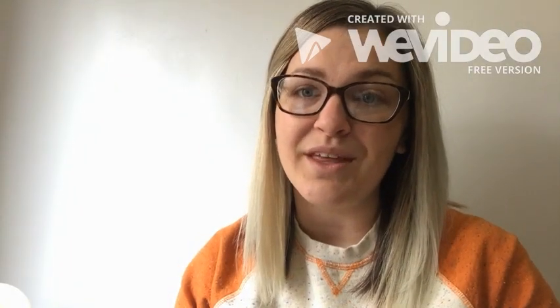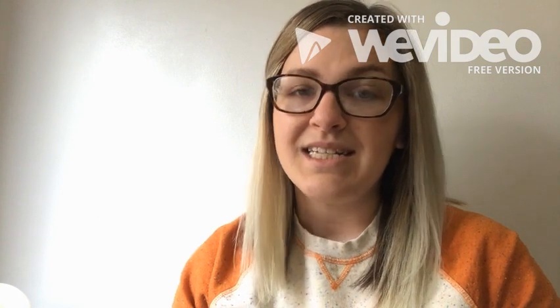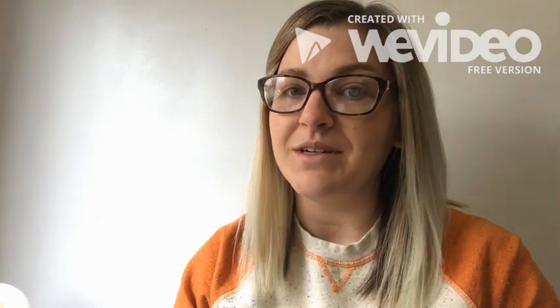Hi, my name is Tiffany and I'm a dietitian and a lactation counselor with the Hamilton County WIC Program. Today I'm going to go over how to store your breast milk.